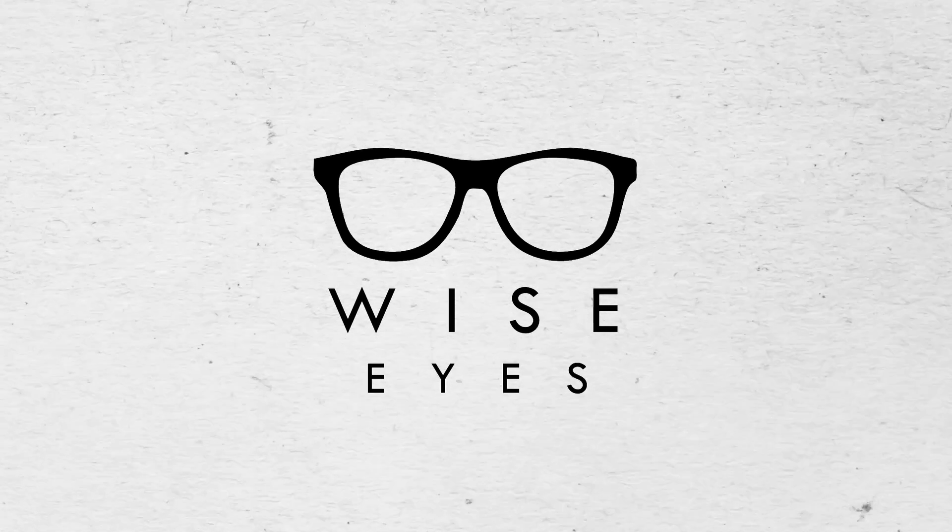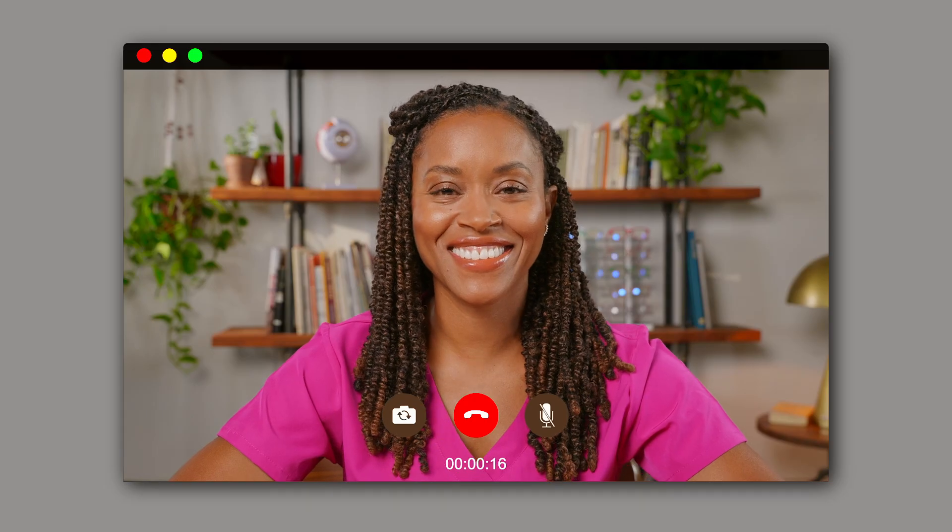Hi everyone and welcome to Wise Eyes. I'm Sarah, and this is Ethan. We're joined today by special guest Kendra, a KC nurse educator. After our previous episode, Ethan decided to go visit his eye doctor, and it is confirmed he does in fact have progressive keratoconus.